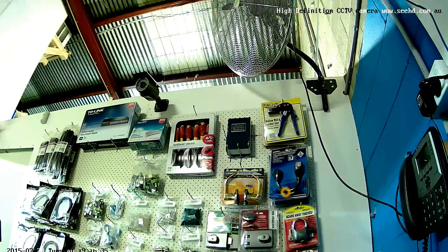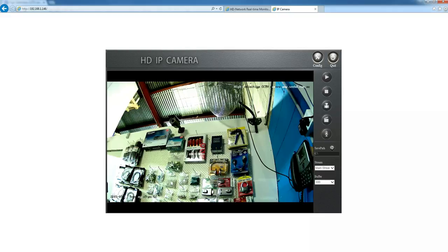Just to give you a quick idea, this is the kind of picture you'd expect from a high definition camera. For more information you can go to our website at www.SEEHD.com.au — it's in the top right hand corner, I put that on the camera there. Come and check out the cameras. Thanks for watching.